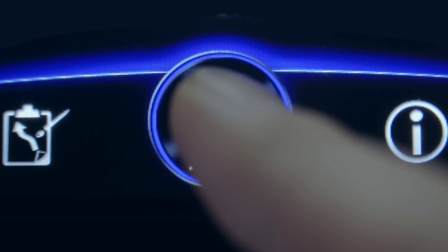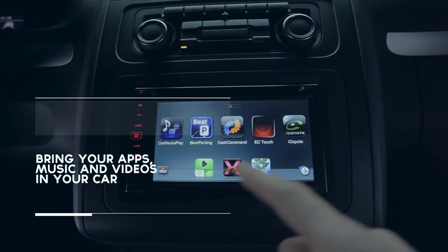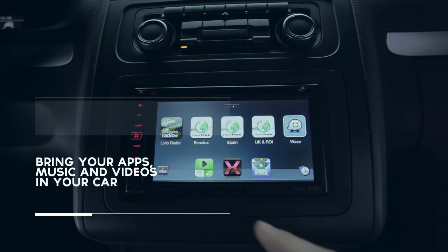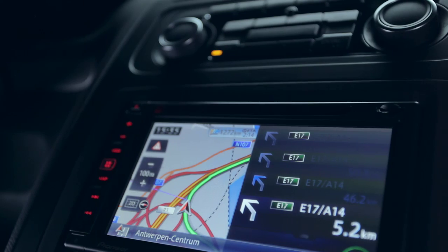Directly control your apps, music and videos via an intuitive user interface operated through a high-resolution touchscreen display. The AVIC F950BT features extended map coverage with fast, accurate 2D and 3D route guidance plus up-to-date road and traffic information.